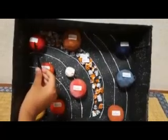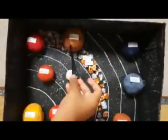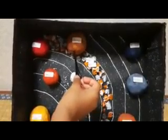This is Mars, the fourth closest to the Sun. This is Jupiter, the largest planet in our solar system. All the planets could fit in Jupiter. This is Saturn.